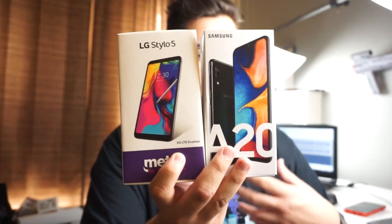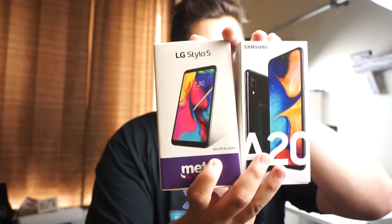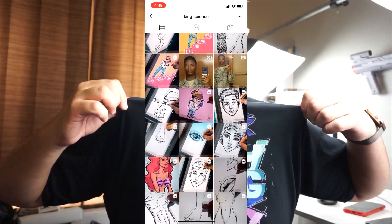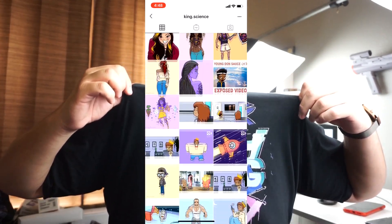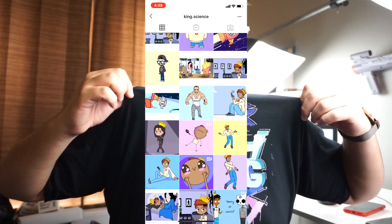We went to the mall and got about 15 people's opinions to see which screen is better. But first, if you support this channel and want me to make more videos, I'd really appreciate it if you'd support my new Tech Gang merch. My friend Science Akbar designed this merch — go follow him on Instagram. I'll leave the Amazon links in the description below, and all funds go back into the channel to buy new phones to review. Now, let's start the video.